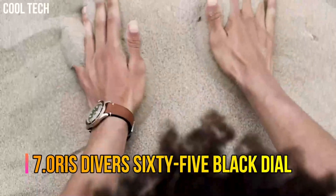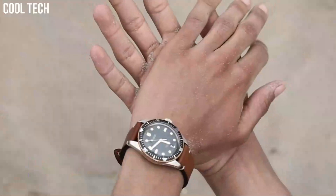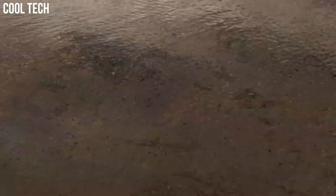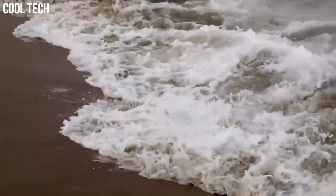Oris Divers 65 Black Dial. The Divers 65 looks back to Oris's first Divers watches, particularly an iconic 1965 model.